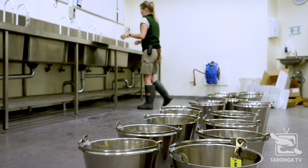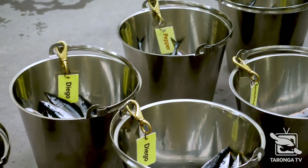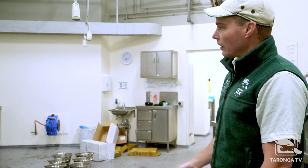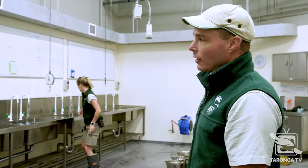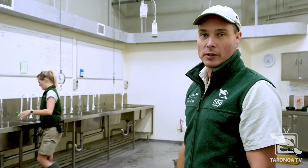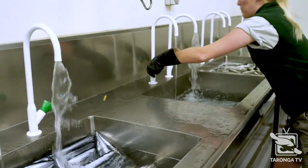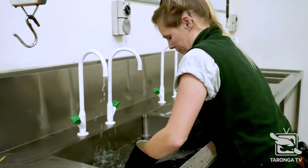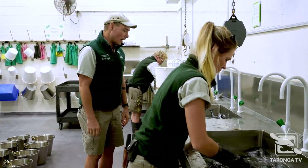Each of our seals has their own buckets, obviously named so we know who's who throughout the day. At this point, keepers divide into one preparing food for our birds and the other looks after all of our marine mammals. Michelle is just breaking up the remainder of the boxes of fish — we give it a quick rinse to rinse off any icy bits, drain it out and then we weigh it out.